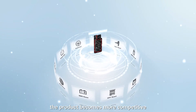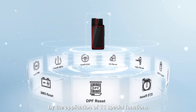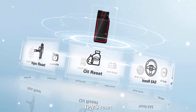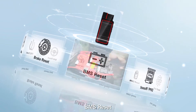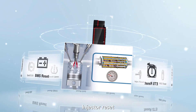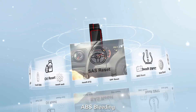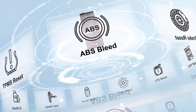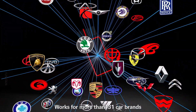The product becomes more competitive by the application of 11 special functions. There are Engine Oil Lamp Reset, TPMS Reset, IMMO Reset, BMS Reset, Brake Reset, DPF Reset, Injector Reset, SAS Reset, Gear Reset, ABS Bleeding and TES Reset. Works for more than 131 car brands.